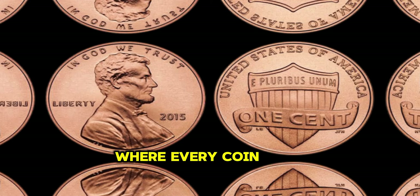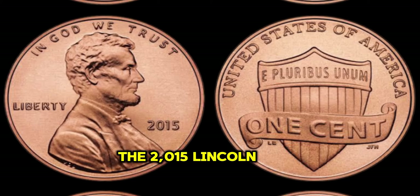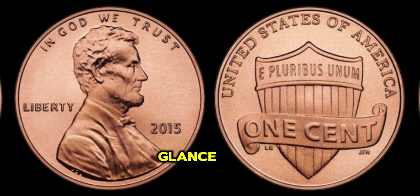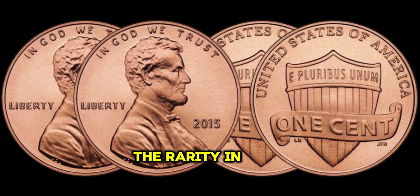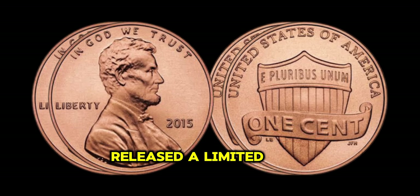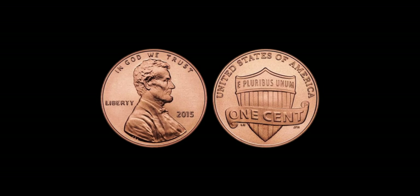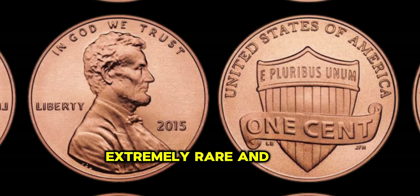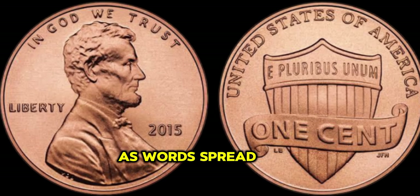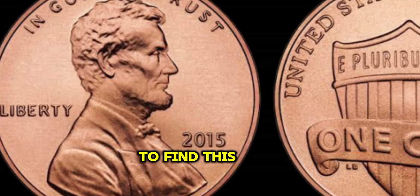In the world of numismatics, where every coin tells a story, there lies a hidden treasure waiting to be discovered. The 2015 Lincoln Penny may seem ordinary at first glance, but its true value lies beyond its face. What makes the 2015 Lincoln Penny so special? It's all about the rarity. In 2015, the US Mint released a limited number of these pennies, but a small number were mistakenly struck with a double die error, making them extremely rare and highly sought after by collectors. As word spread, collectors from around the globe began their quest to find this hidden gem.